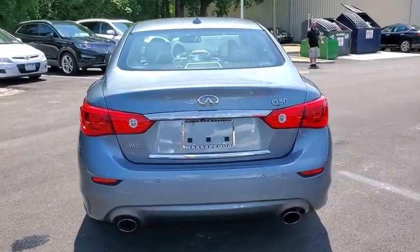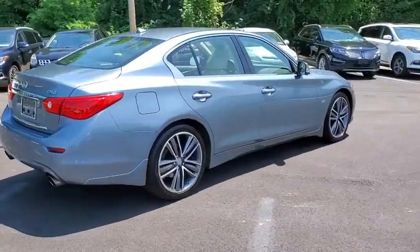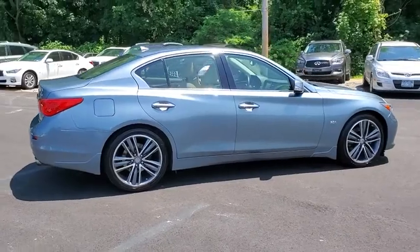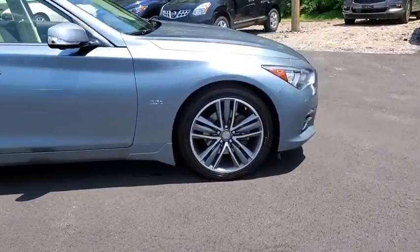The engine block is crafted out of aluminum alloy to help reduce weight and increase responsiveness, giving you incredible power and a truly thrilling drive. This vehicle has less than 35,000 miles.